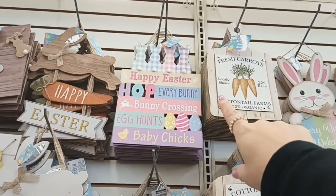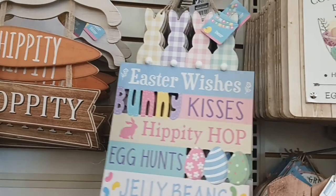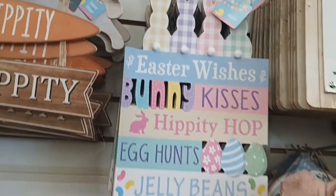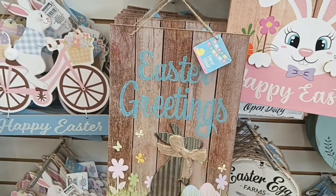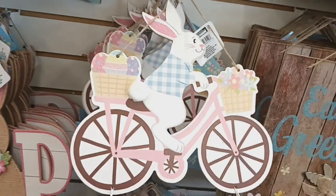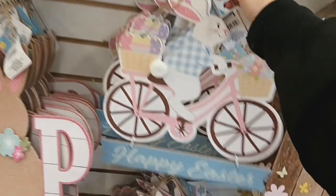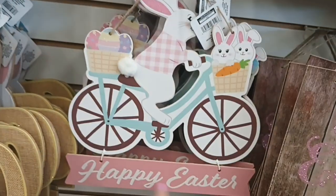Then they have this one that says Happy Easter, Hop Every Bunny, Bunny Crossing, Egg Hunts, Baby Chicks. And this one says Easter Wishes, Bunny Kisses, Hippity Hop, Egg Hunts, Jelly Beans — I think this one's my favorite because I love the saying. Easter Greetings with the galvanized bunny and the letters are in blue. And then they have this one with the pink lettering. Then they have little bunnies on the bicycle — one wearing blue on a pink bike that says Happy Easter with flowers and eggs in the baskets, and then this one wearing pink on a green bike with two little bunnies and eggs, also says Happy Easter.